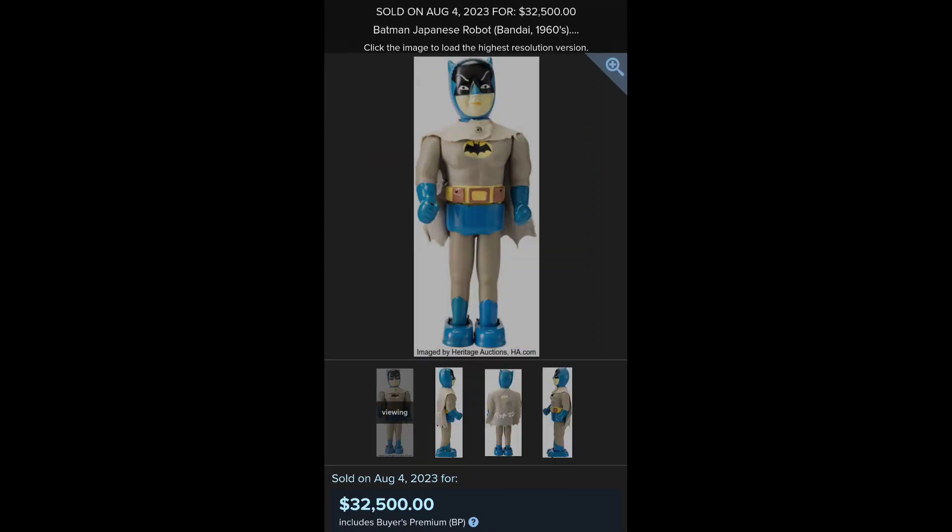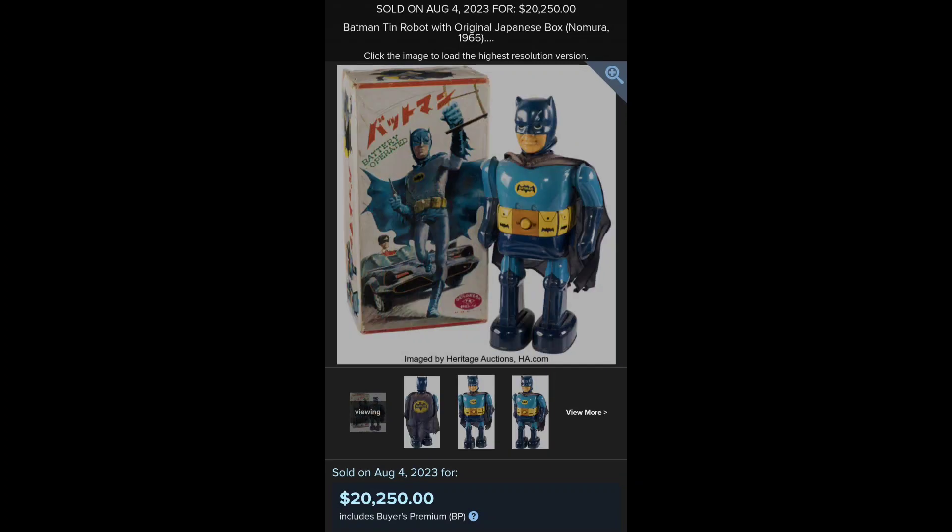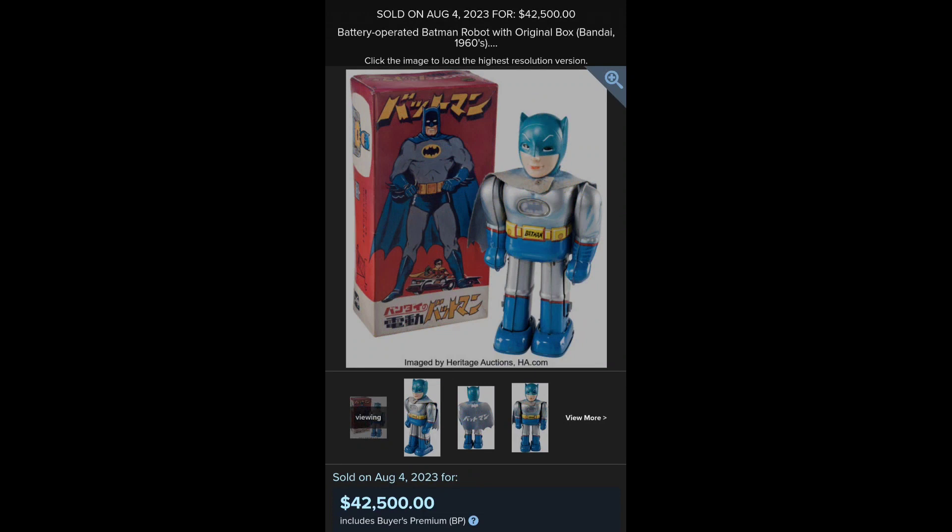Now here is the Bandai Robot and the Ta-Da Robot — both 60s Japanese. And here's another one, Nomura or Fairy Light. And my favorite Bandai — it's only $42,500.